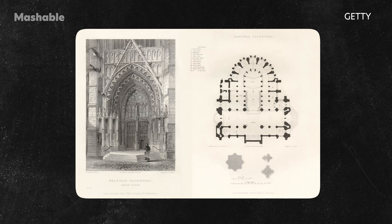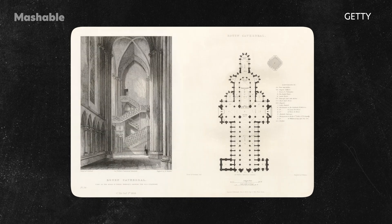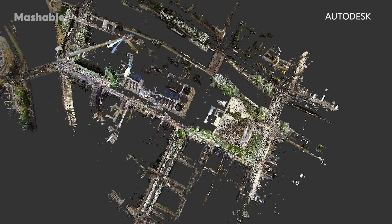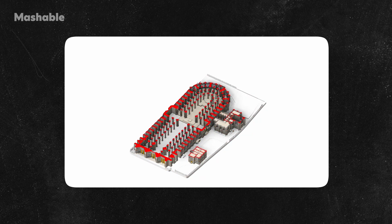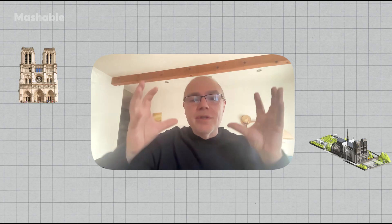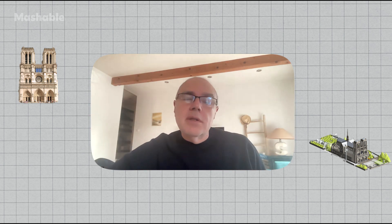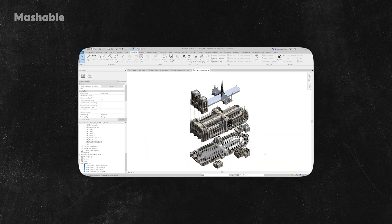Prior to the fire, there was very little documentation, drawings or plans of Notre-Dame, which dates as far back as the 12th century. So the first job was to scan the building. We use a technology called laser scanning, where you bring machines on a job site, scan all around you and capture billions of points. You move your station in many different locations and accumulate all of these spheres of points from hundreds of stations and bring them together in 3D in one single environment.